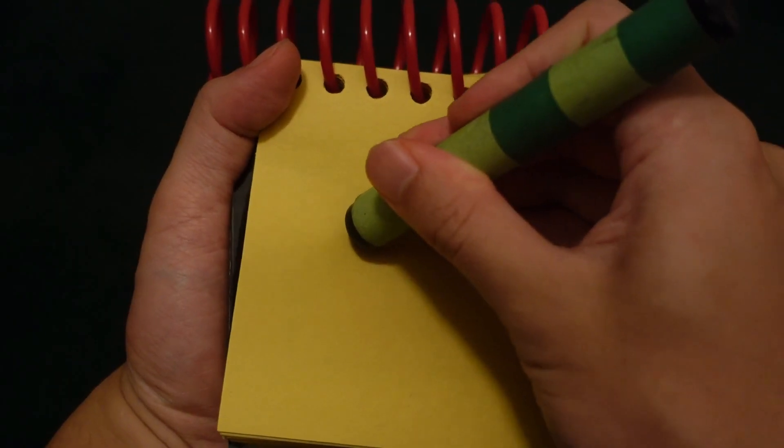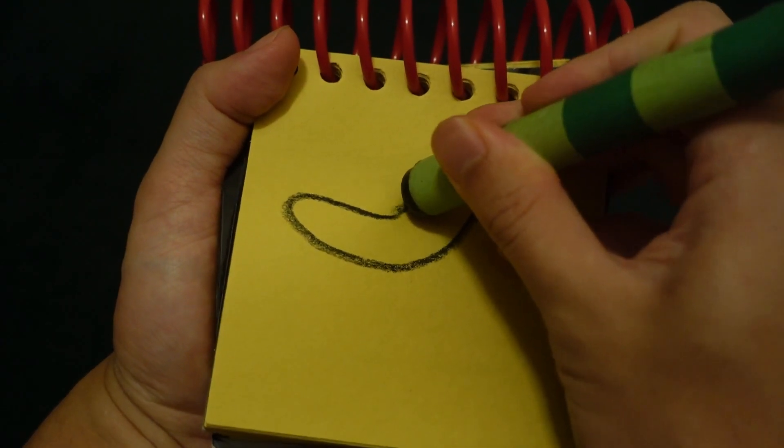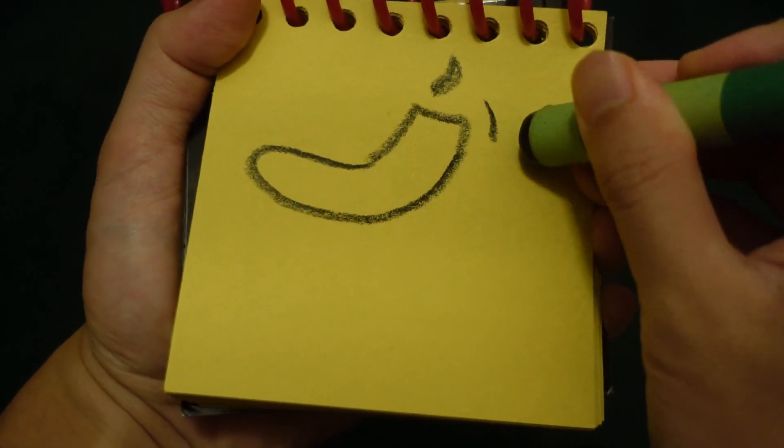You know what we need? Our handy dandy notebook. So let's draw Chili's in our notebook. Let's start by drawing a curve shape here — comma and the S.